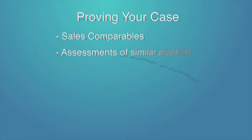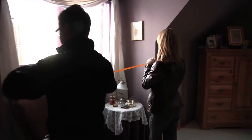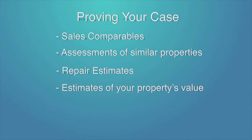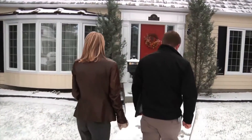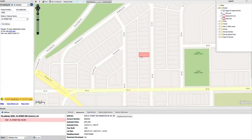Appraisals or assessments of properties like yours in your neighborhood. Repair estimates from reliable contractors for physical problems such as a cracked foundation that might affect the market value of your property. Estimates of your property's value from a professional appraiser, assessor, or realtor. Photographs of your property and photographs of the properties that you're using as comparables. Maps to show the location of the properties you're using as comparables.